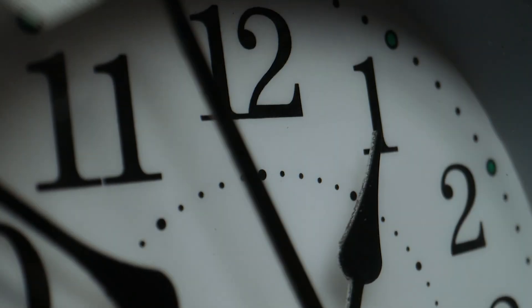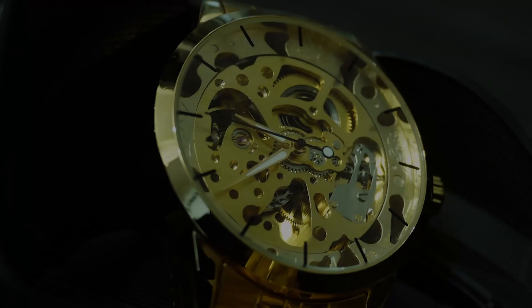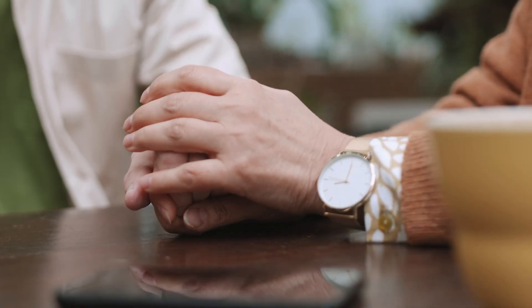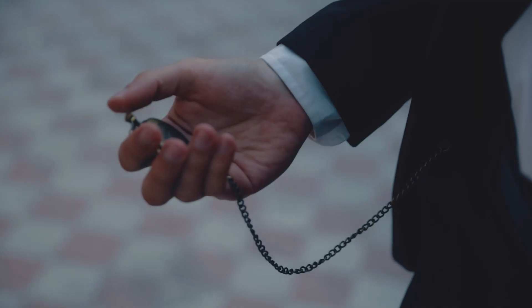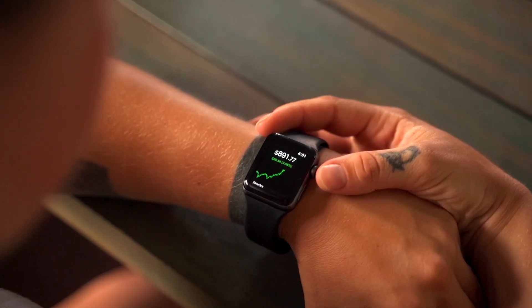Watches mean different things to different people. They are a symbol of status, a reflection of personal style, and craftsmanship. For some, a watch represents a deep connection to history and tradition, while for others, it's a cutting-edge piece of technology that enhances their everyday life.